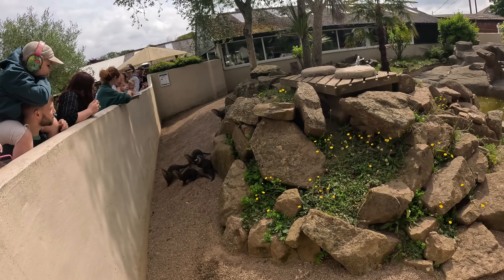Very hungry, aren't you! Where are you kids? There is a little one here, there is a little one of them. There is a little one — good girl, that is awesome!